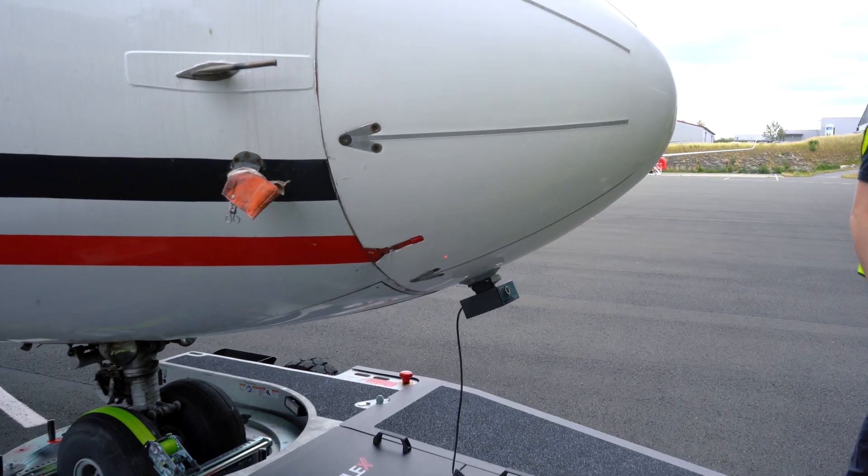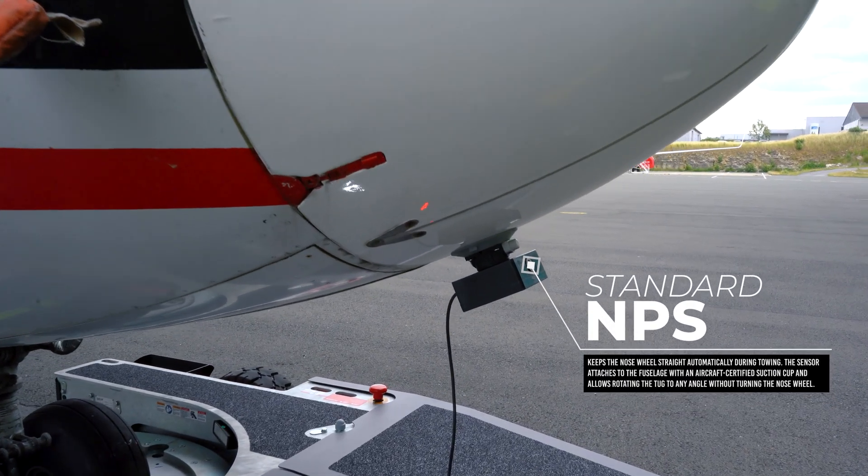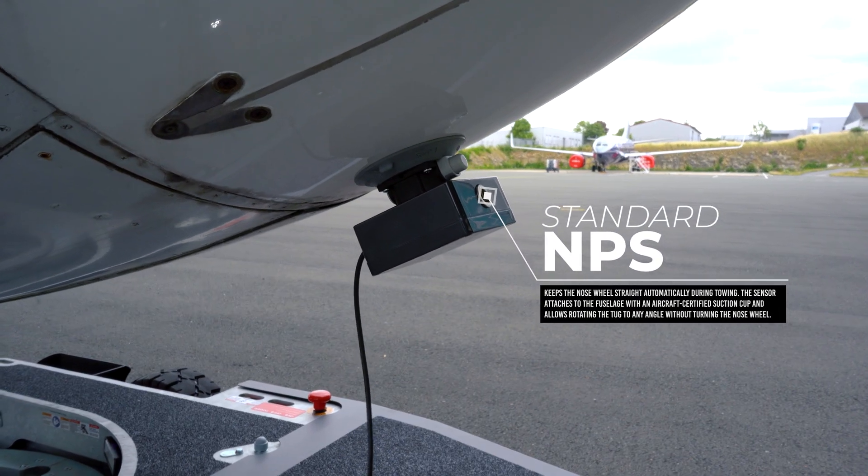The NPS sensor attaches to the fuselage with an aircraft certified suction cup and allows rotating the tug without turning the nose wheel.